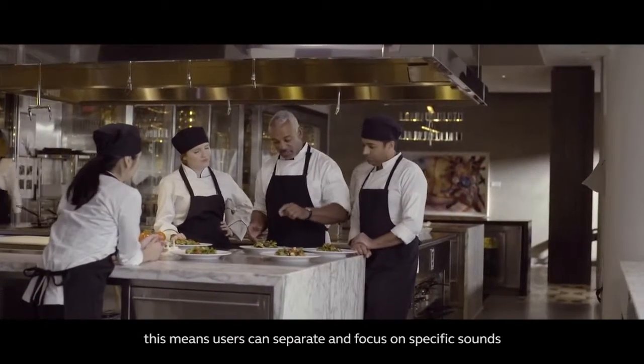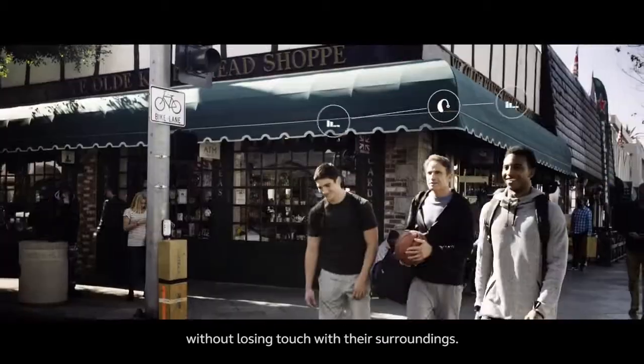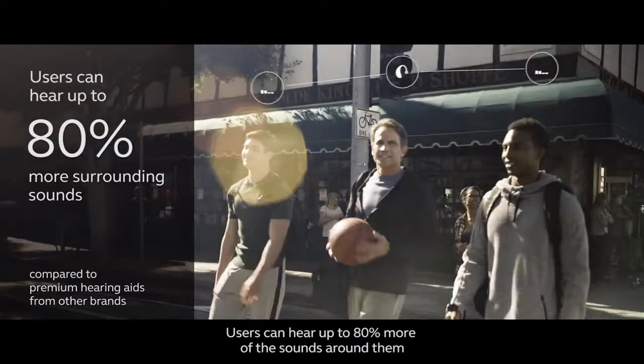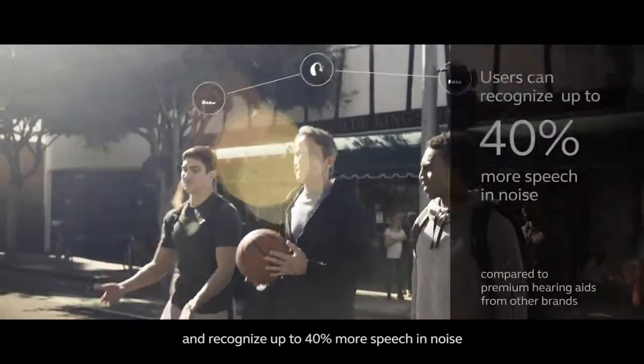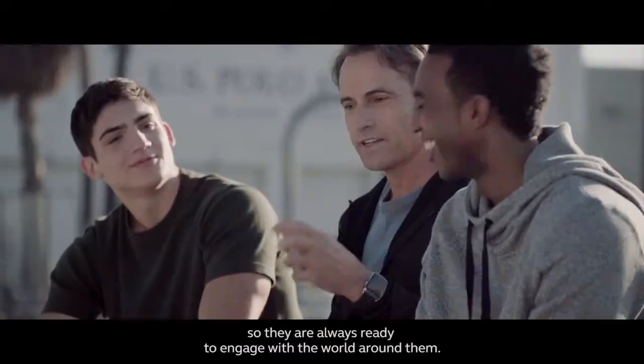This means users can separate and focus on specific sounds without losing touch with their surroundings. Users can hear up to 80% more of the sounds around them, and recognize up to 40% more speech in noise, so they are always ready to engage with the world around them.